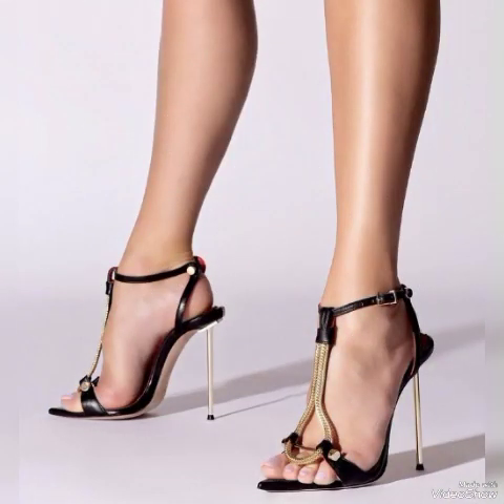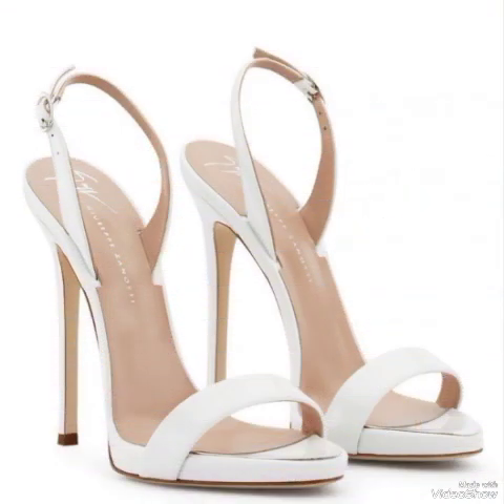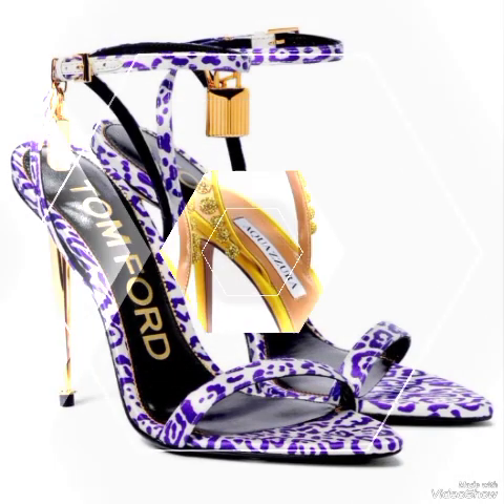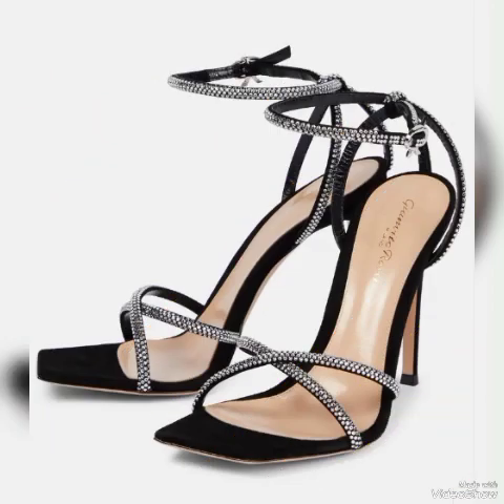So dear viewers, if you are fashion lovers and want to know the latest beautiful high heel sandals and trends with beautiful colors and shoe collections in fashion, then subscribe to my channel. If you have already subscribed, then please press the bell icon — by pressing the bell icon you will get all the notifications of my upcoming and uploading videos.